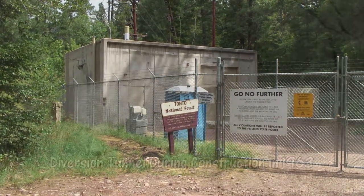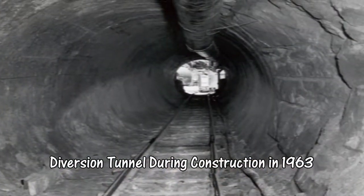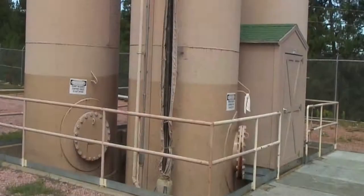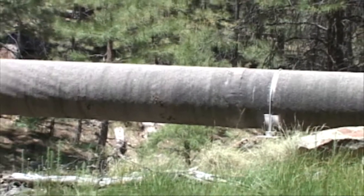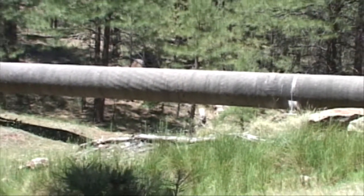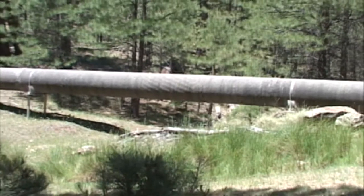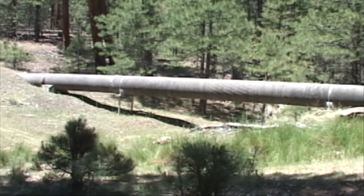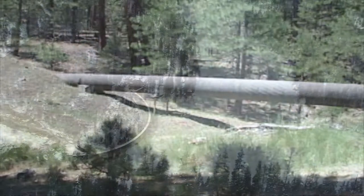From the reservoir, water travels through a 6-foot diameter, 4,400-foot-long tunnel and is pumped up some 400 feet by a pump station, which carries the water into the 33-inch pipeline. In order to accommodate the rolling terrain on its 12-mile journey, some 22 sections of the pipeline were built above ground in order to traverse the arroyos.